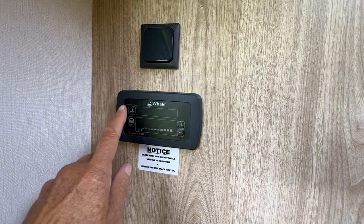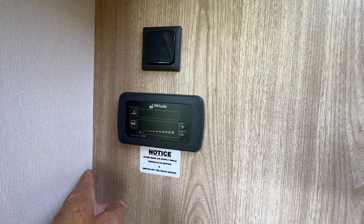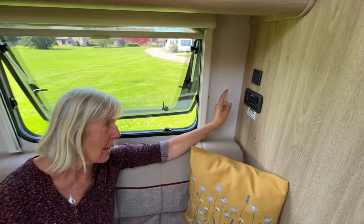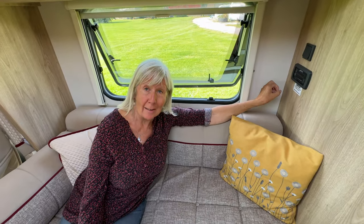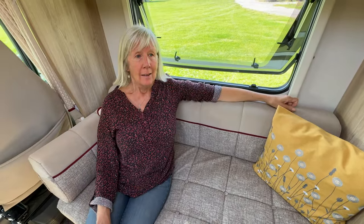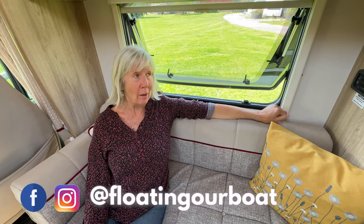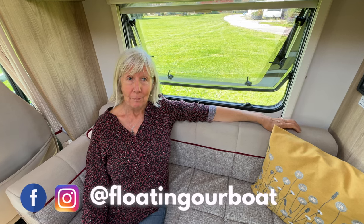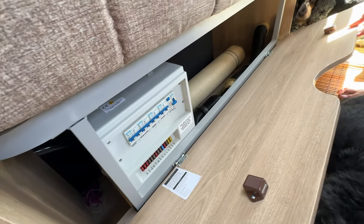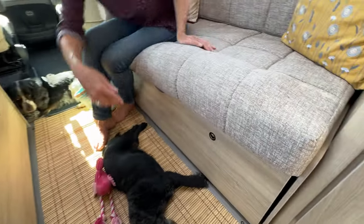Over here we've got the heating and hot water controls. Press that to get the hot water — you can have it on gas, electric, or a mixture of both, and the hot water gets warm in about 15 minutes, which is brilliant. There's a heating control that works the same way, with blowers that come out from beneath the seats. We tried it one evening when it went down to three degrees — had it on for about 20 minutes and it got really warm and stayed warm. Underneath this side is the fuse box and some storage with the heating vents.